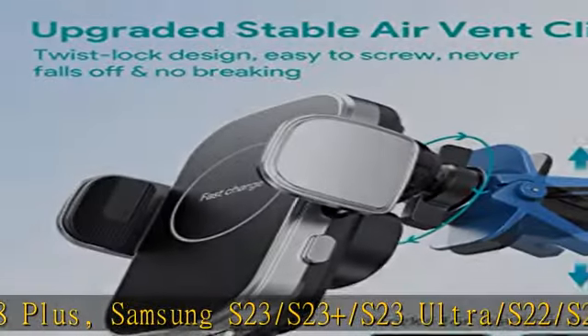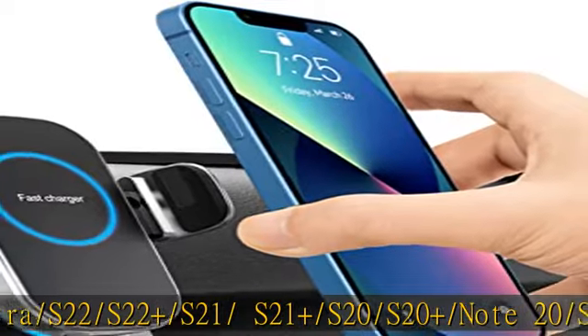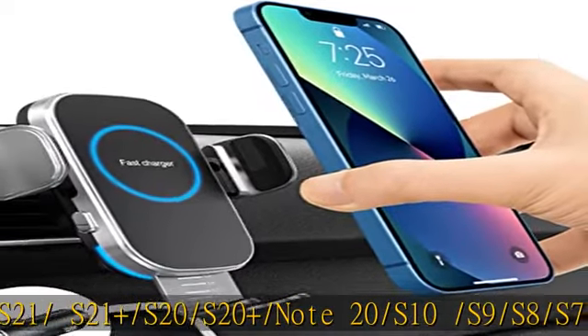Also compatible with Google, OnePlus, LG, Sony, etc. Compatible with all wireless charging phones. Auto-clamping arms.